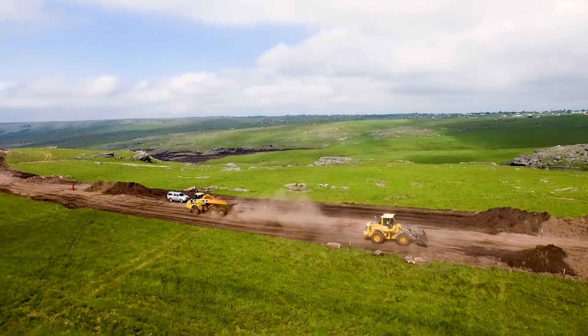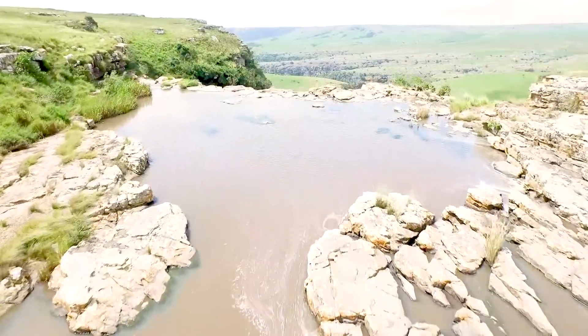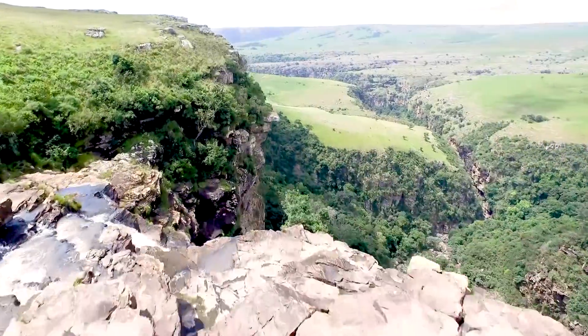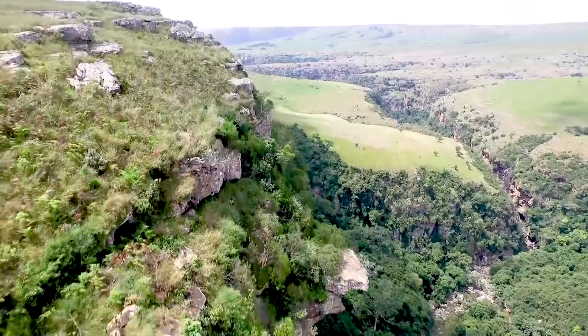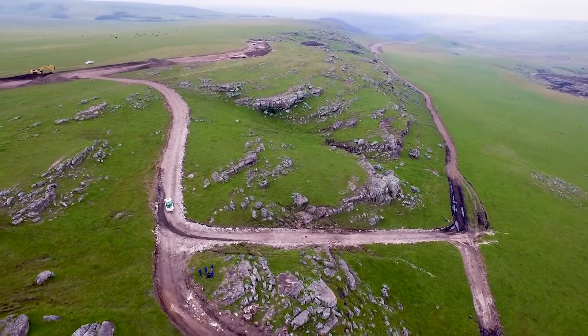This bridge will be the longest free-spanning bridge in South Africa — it will be plus or minus 580 metres across the gorge — and this will be a cable-stay bridge, meaning it will be supported by cables. There will be international contractors involved, given the magnitude of the project and also because of the specialist aspects involved.